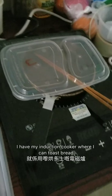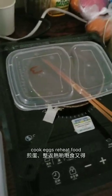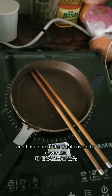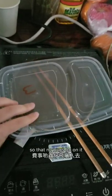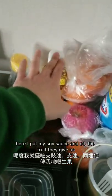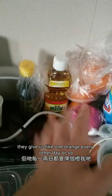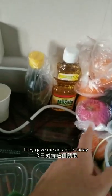And then here I have my induction cooker where I can toast bread, cook eggs, reheat food. I use one of the meal covers to cover this so that no bugs go on it because sometimes there are bugs. Here I put my soy sauce and oil. The fruit they give us — they give us like one orange every other day or so. They gave me an apple today.